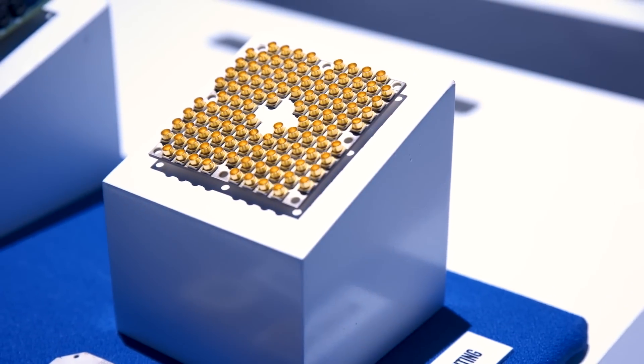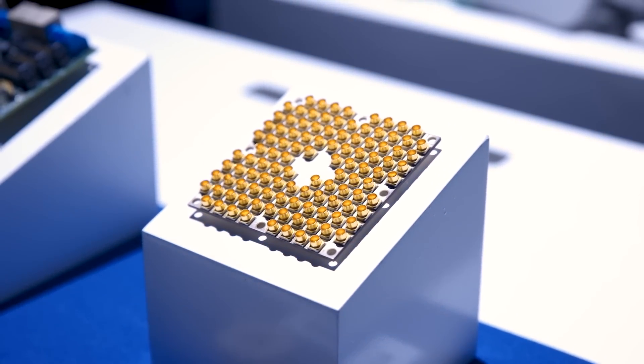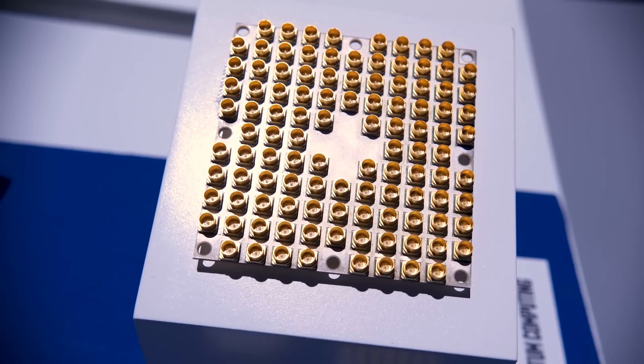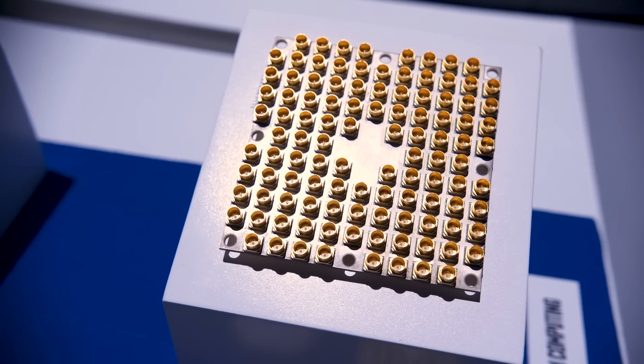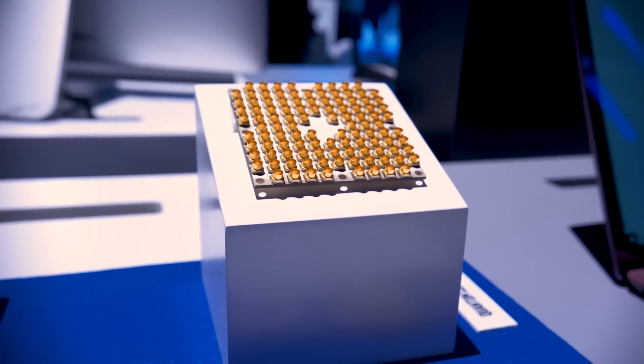Intel is saying that this gate-based chip has a provable quantum speedup — something you actually can't take for granted, because there has been some controversy in the quantum computing community around whether some existing quantum chips are actually faster or truly quantum.